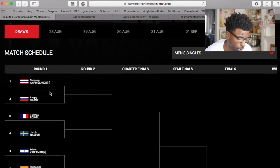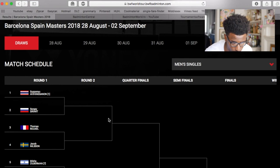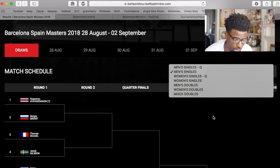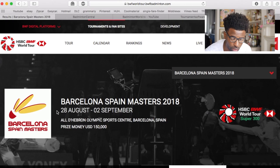You can see here for the Spain Masters in the first round of men's singles who will be playing who, going through round one, round two, quarter-finals, semi-finals, and finals. You can click up here to see all the different events and go through the days until you get to the final on the second, which is normally released in the evening. That was the BWF website.